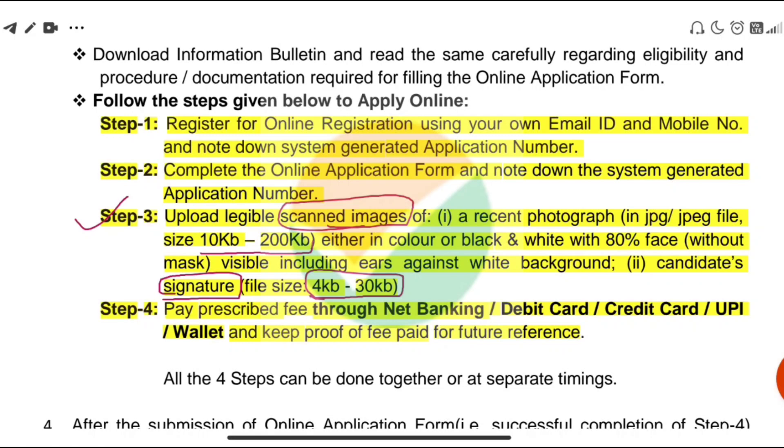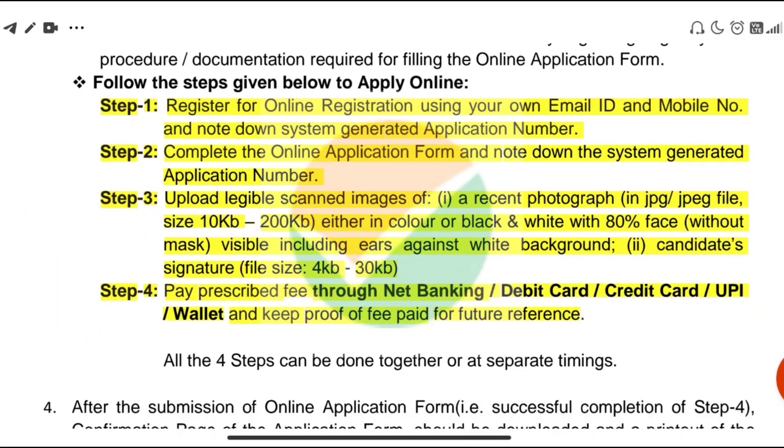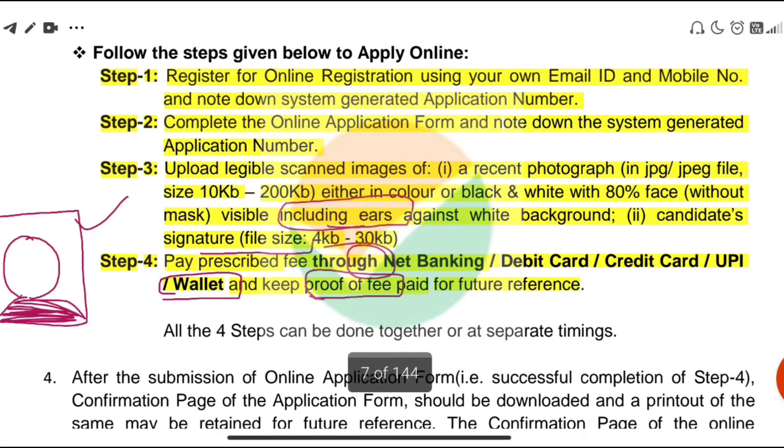You also have to upload your thumb impression. Regarding the photo, it should have a white background and the face should occupy 80% of the image, like a passport size photo. The bottom portion should be 20%, the face should be clear, including the ears, against a white background.